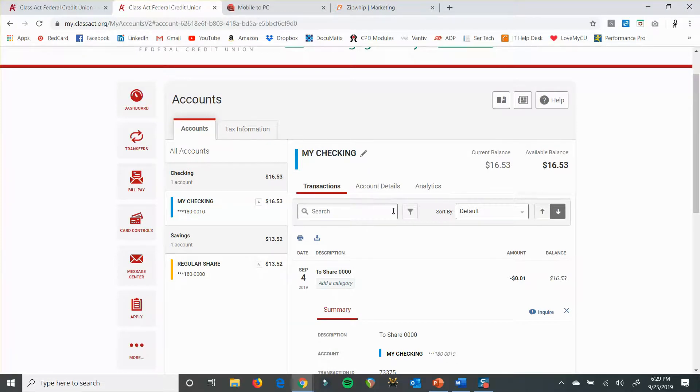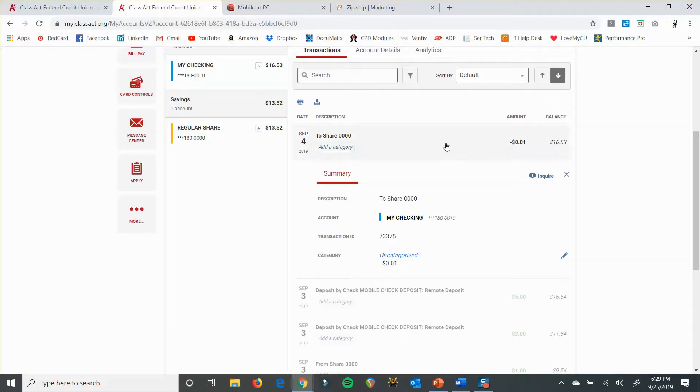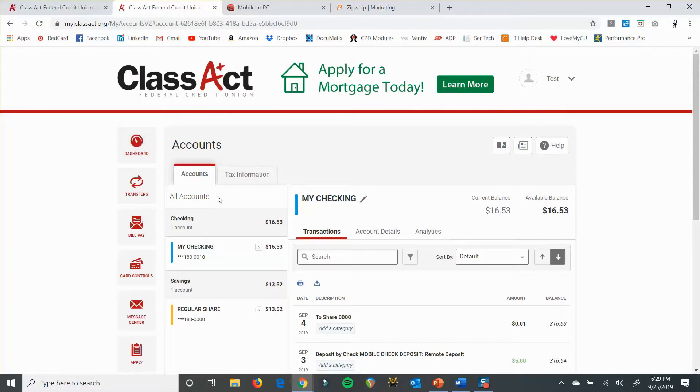And I think that's all I've got to go over as far as the accounts widget itself.